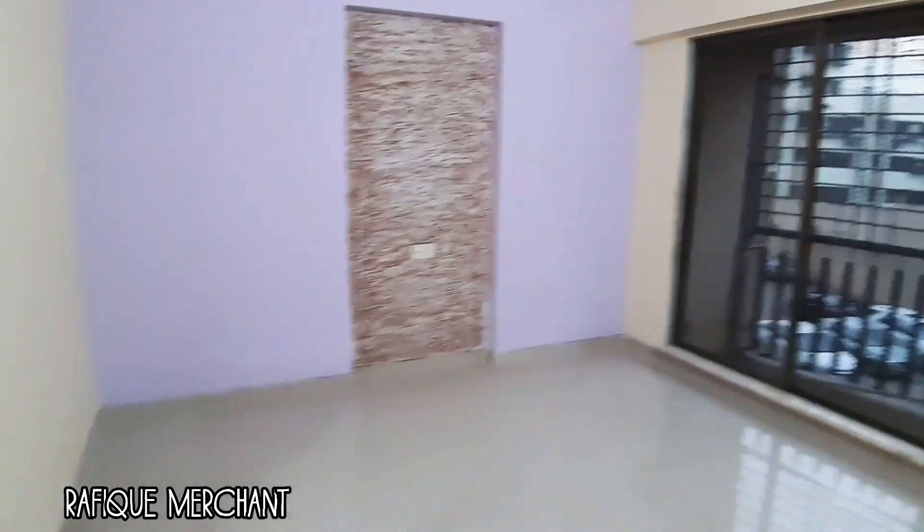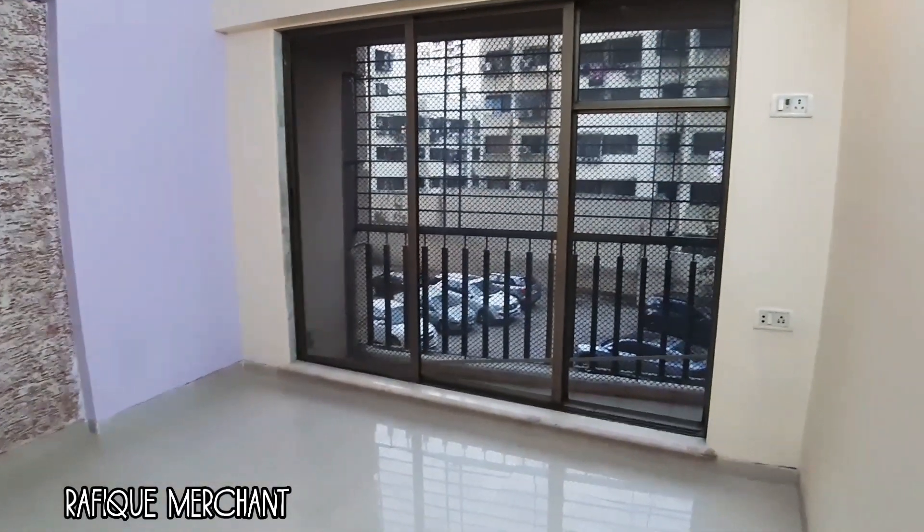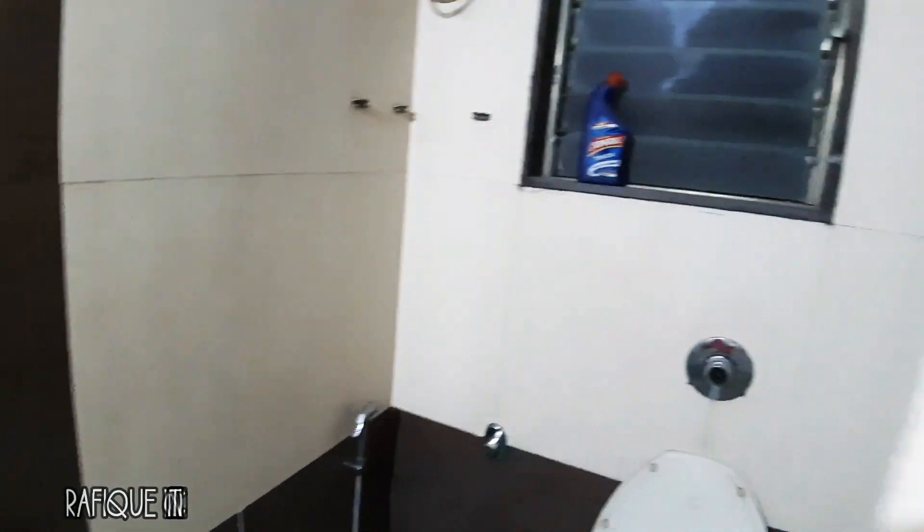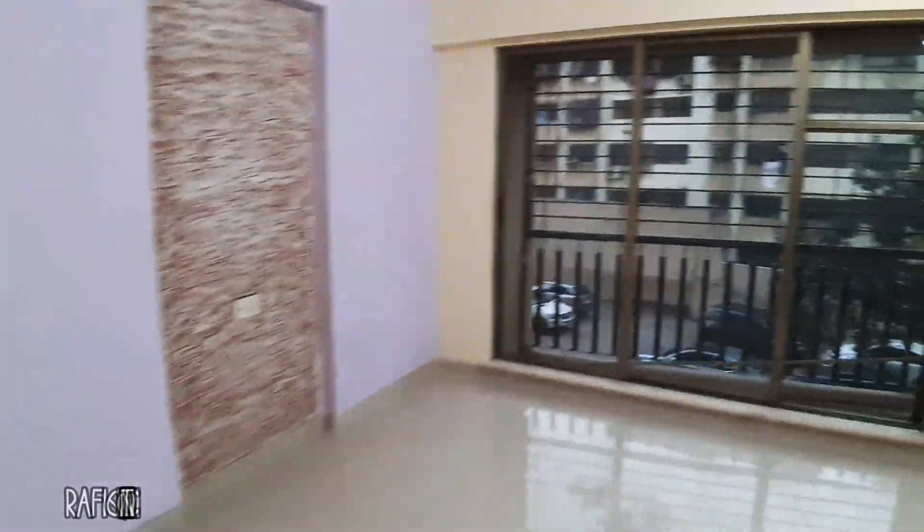This is the master bedroom with a little balcony and an attached bathroom with toilet and shower. So that's the 2BHK at Pramuk Heights.